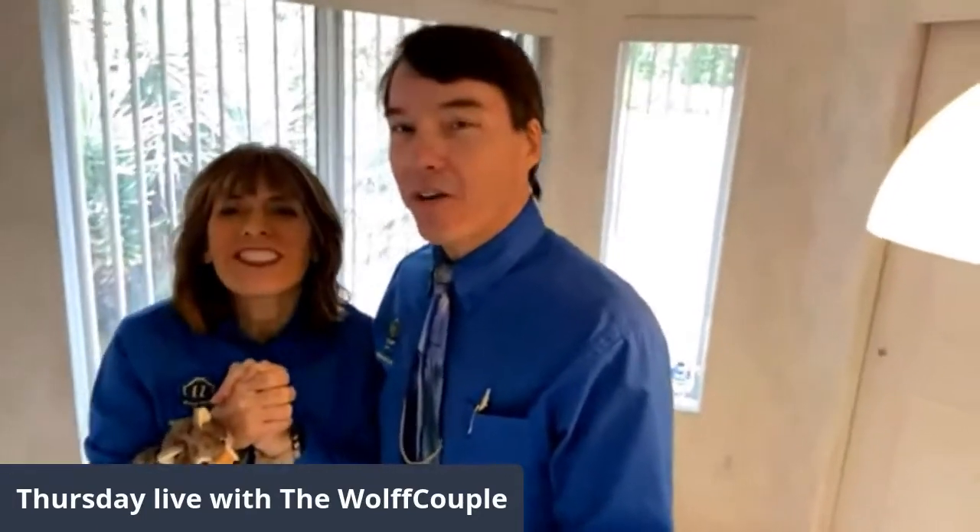Well, hello everybody. Welcome to Thursday's Live with the Wolf Couple. Happy New Year's! We are out at a house, at a property. Never stop working. This is a house we're buying on New Year's Eve. Even with the holidays, you can still be out there buying houses.